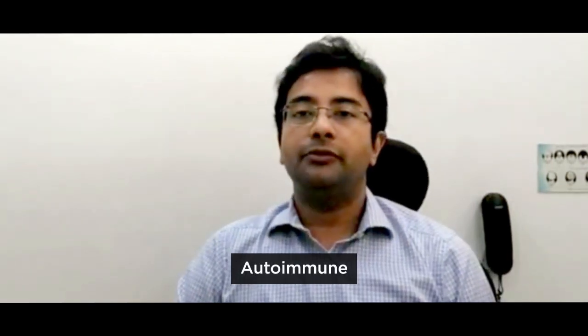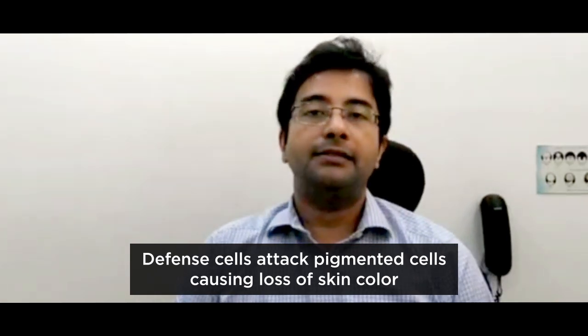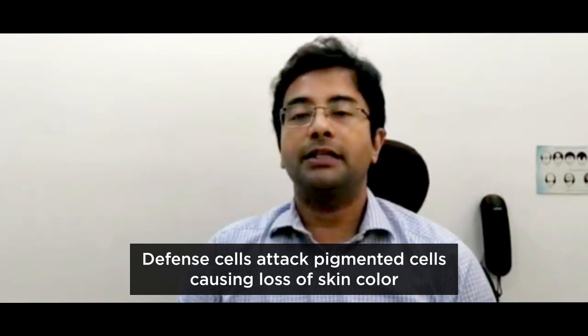The reason for vitiligo involves an important concept: autoimmune. Autoimmune means that your defense system, called immunity, has defense cells that are activated within your body. These defense cells, called lymphocytes, attack the pigmented cells which are called melanocytes.